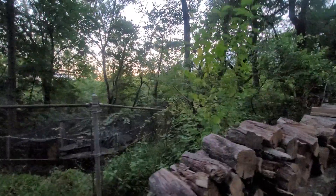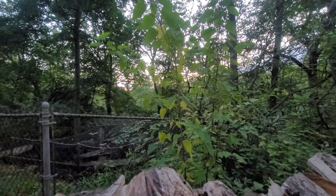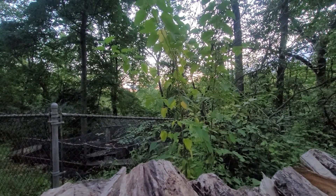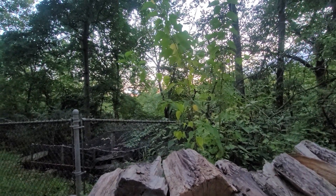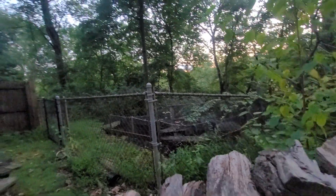We also planted some white mulberry trees — one here and one over there. The plan is that they'll grow big enough to actually drop berries directly into the flight pen as a natural treat for the birds.